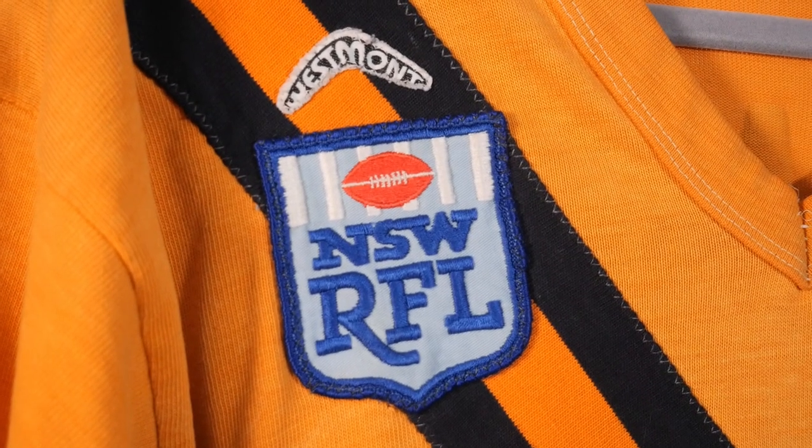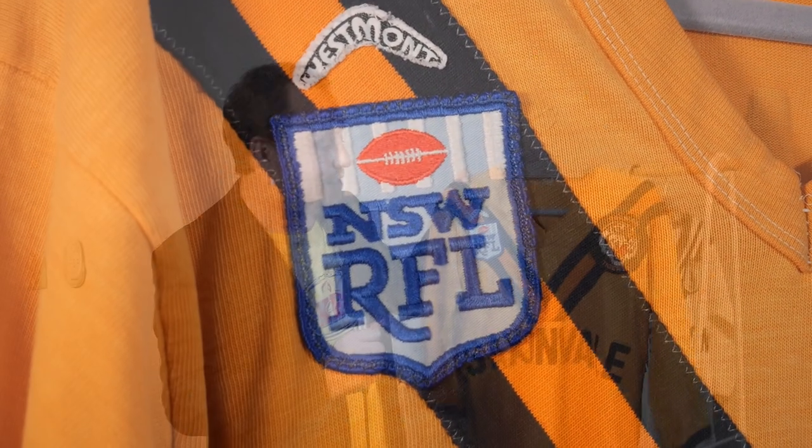One of the first things you'll notice about this jersey is the New South Wales Rugby Football League patch. It's NSWRFL, not NSWRL. This is a patch that was only used on jerseys mainly between 1983 and 1984, so this jersey is a bit of a rarity in that regard.